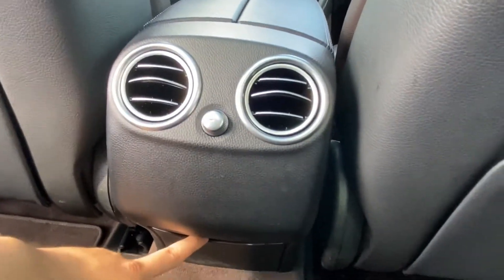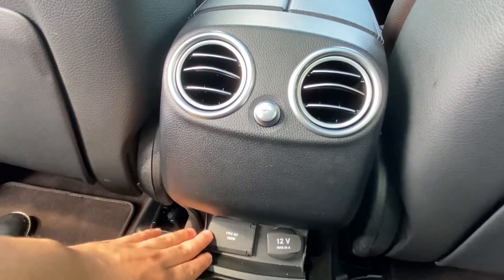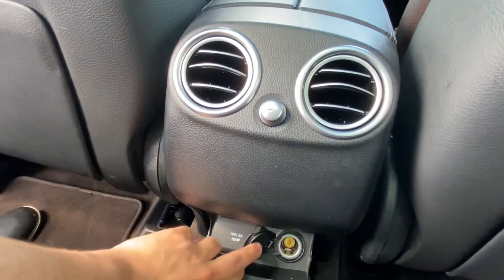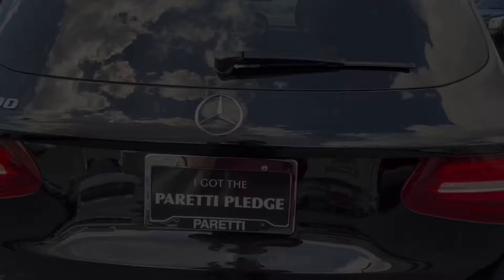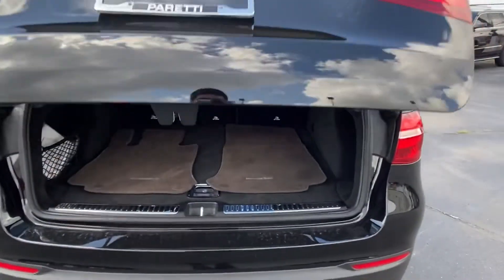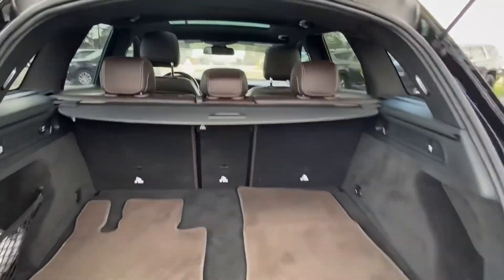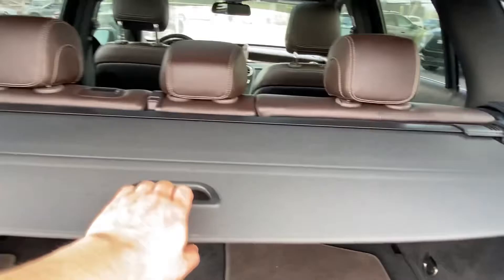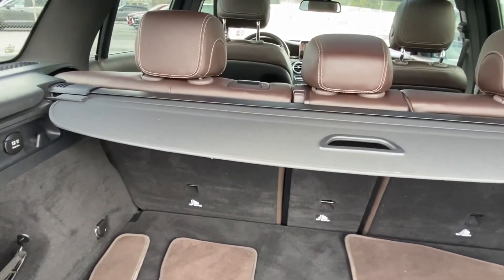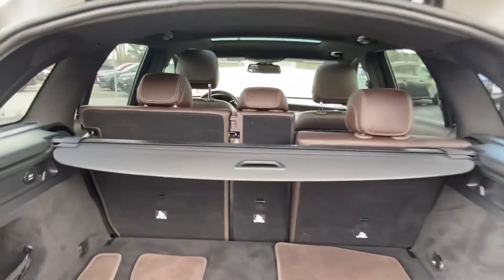We also have a little bit of extra storage space with one domestic socket and one 12-volt charging port. Last but not least, we have the trunk of the vehicle, which has plenty of storage space, a nice privacy shade so no prying eyes can see into your trunk, and we do have electronically foldable second row seats.